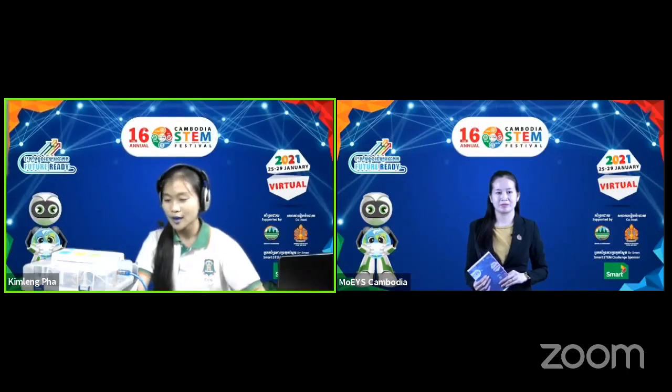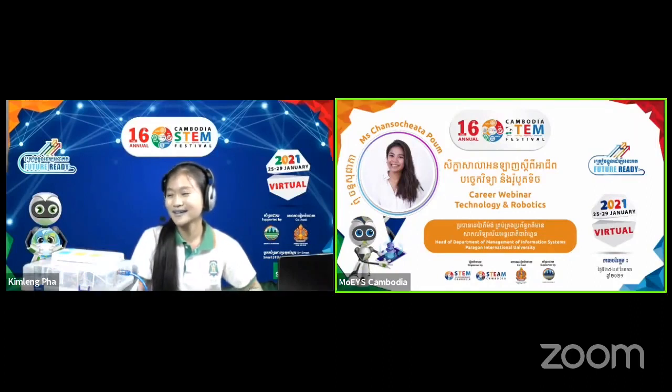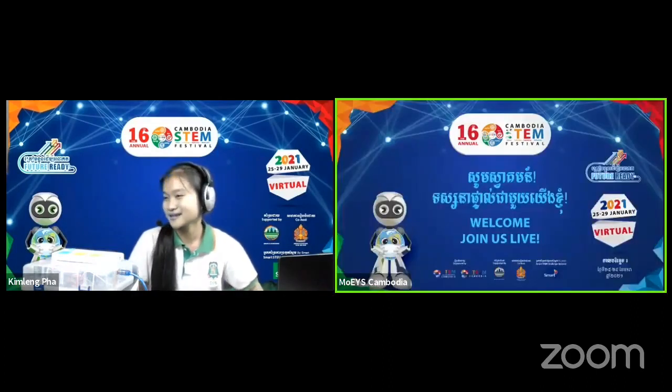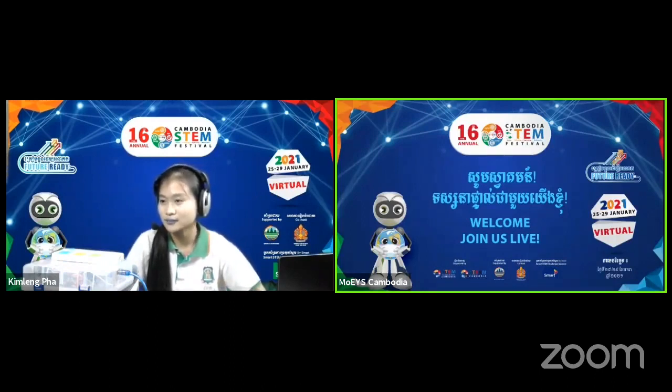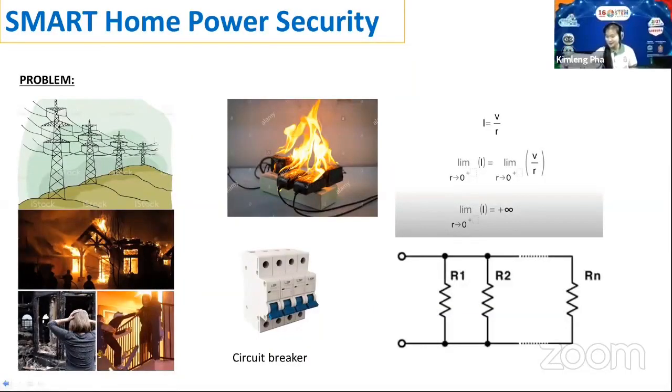Let's start with the problem. We all know that electricity is a really big part of our lives. Most of us can't live without it because it benefits us a lot in many ways, but no matter how beneficial it is, there are still some problems that most people in my community are still not aware of.